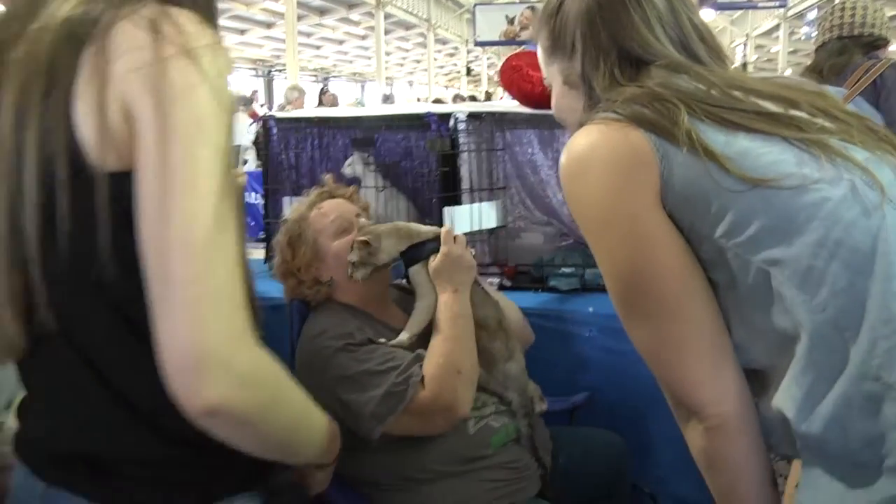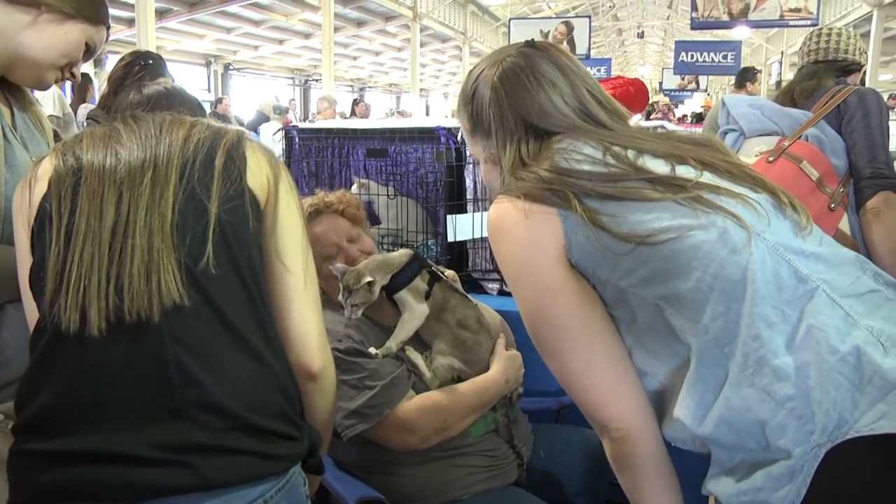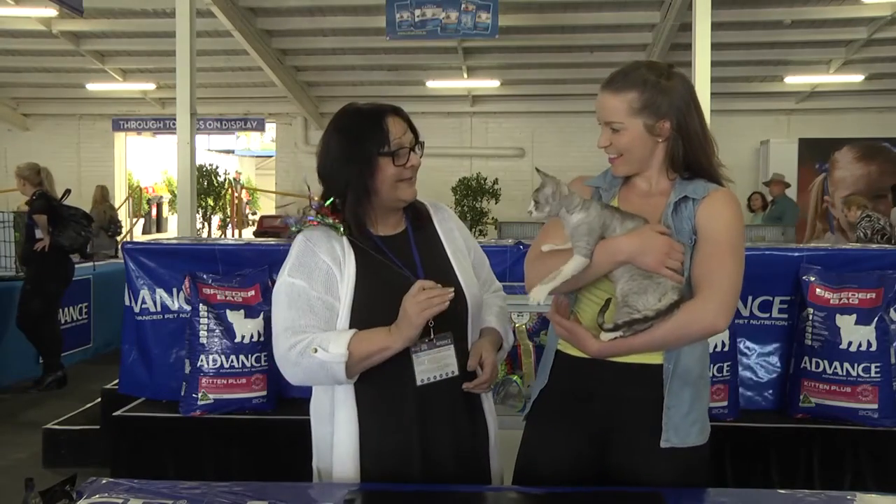I understand you're a breeder of the animals? Yes, I breed and show Devon Rex. I've been doing it for the last 40 years and I love it. This is one of my fur kids.